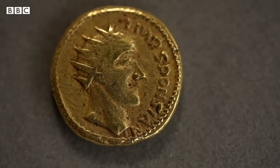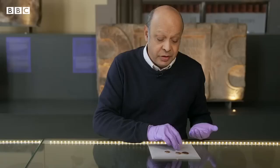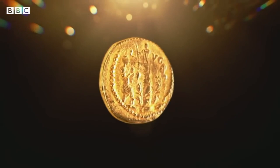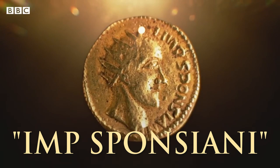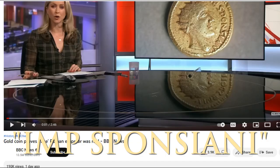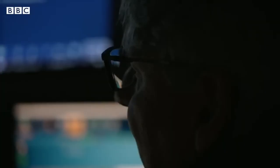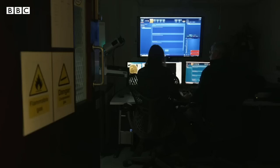Recently, BBC reported on a very interesting historical discovery. A Roman coin, previously believed to be an 18th century forgery, was shown to actually be from antiquity. The most interesting thing about this coin is that it bears the name of Emperor Sponsianus. This led BBC to title their video, 'Gold Coin Proves Fake Roman Emperor Was Real.' So should we now add Sponsian to the list of Roman Emperors alongside the likes of Augustus and Constantine? Let's look into the details and find out what's up with those coins and with this Sponsian guy.